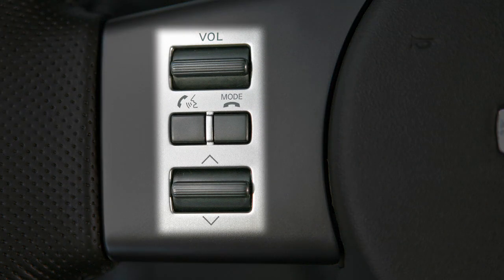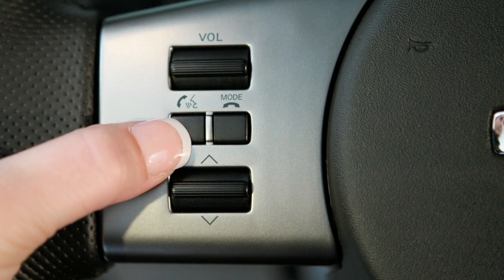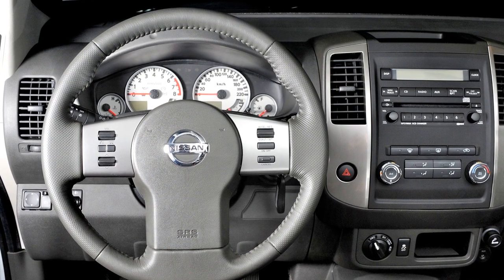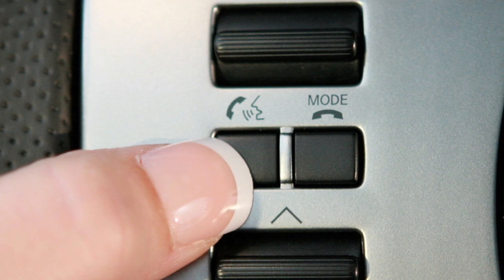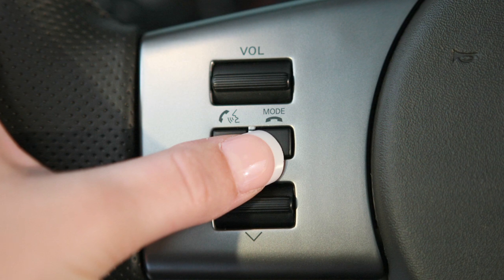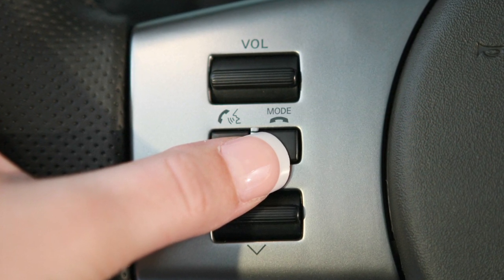These controls allow you to operate the Bluetooth system from your steering wheel. Press the phone send button to set up the voice recognition system or to answer an incoming call. This button can also be used to enter commands during a call. Press the mode phone end button to exit the voice recognition system or to end a call.